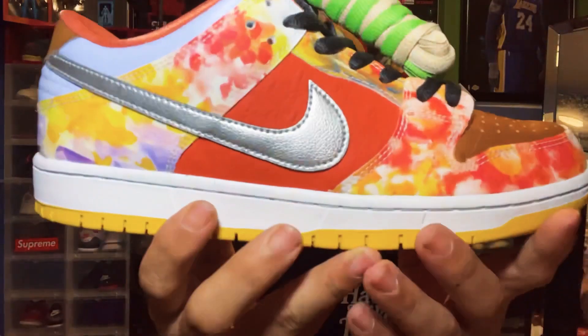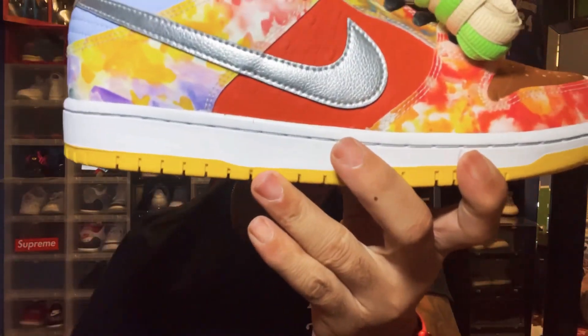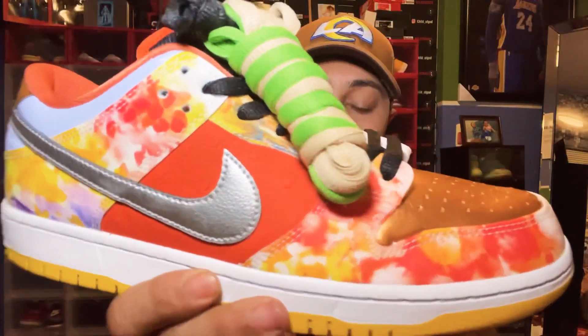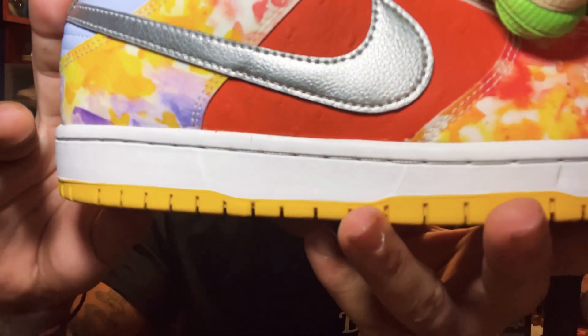Those laces represent the seasonings they use to cook their main dishes: green onion, ginger, garlic, and pepper. So the green laces are the green onion, the ginger would be that yellowish one, the pepper is obviously the black. I don't know exactly what the white represents, but that's the breakdown. I did my research before this video. Getting into this shoe, we got that ostrich leather right there which represents geese.